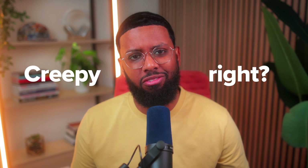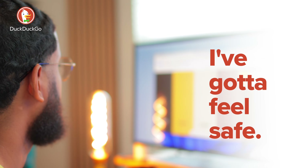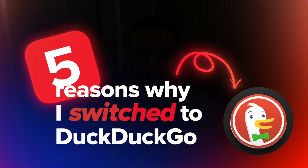You know how you're talking about something and next thing you know you see an ad of it online? Creepy, right? That's because you're being tracked like crazy. That's why I switched to using the DuckDuckGo browser. As much time as I spend online, I've got to feel safe. I had no clue it could do so many things that Chrome can't. I'll give you my five reasons why I switched and why you should switch too.